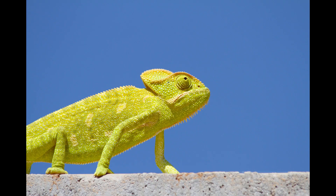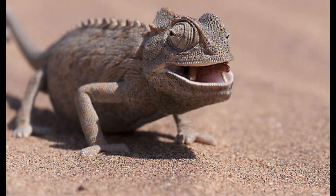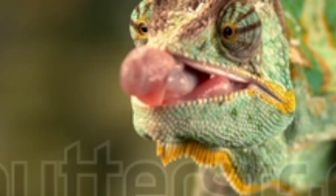The chameleons, the lovely lizards. In the reptile world, there are some bizarre shapes and colors, but some of the most striking variations are found in the chameleons.